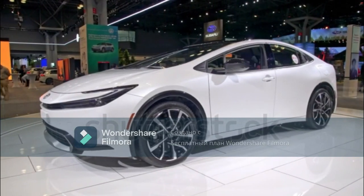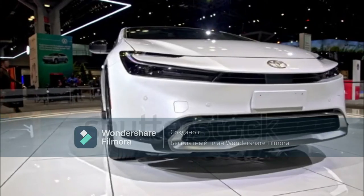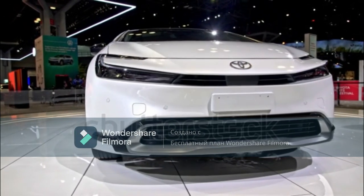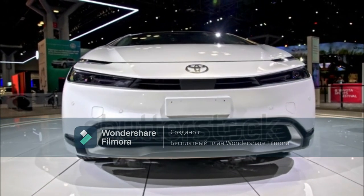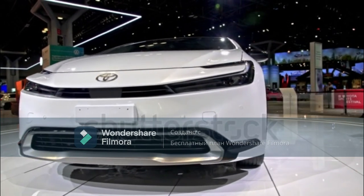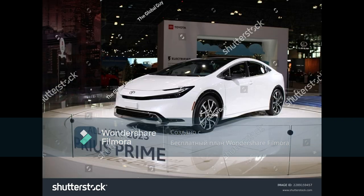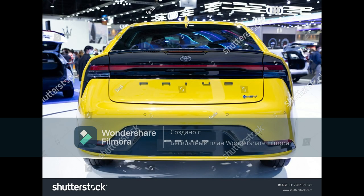2023 Toyota Prius Prime First Drive: Have Your Electric Cake and Eat It Too. The stylish 2023 Toyota Prius Prime plug-in hybrid is the one to get excited about. Fresh looks aside, it'll be the fastest and most powerful Prius you can buy when it goes on sale later this year. In today's rapidly expanding world of full-on EVs, you do have to wonder if a new Prius plug-in still has a place. The answer is a resounding hell yes.